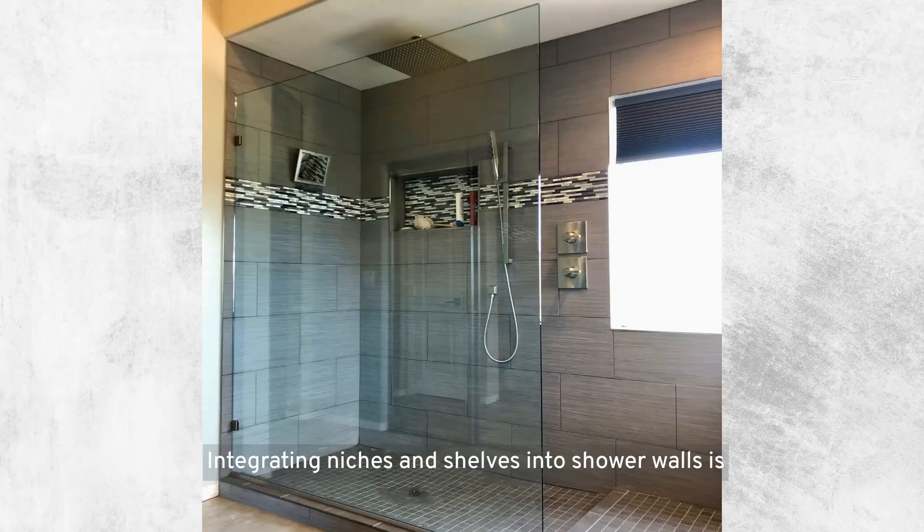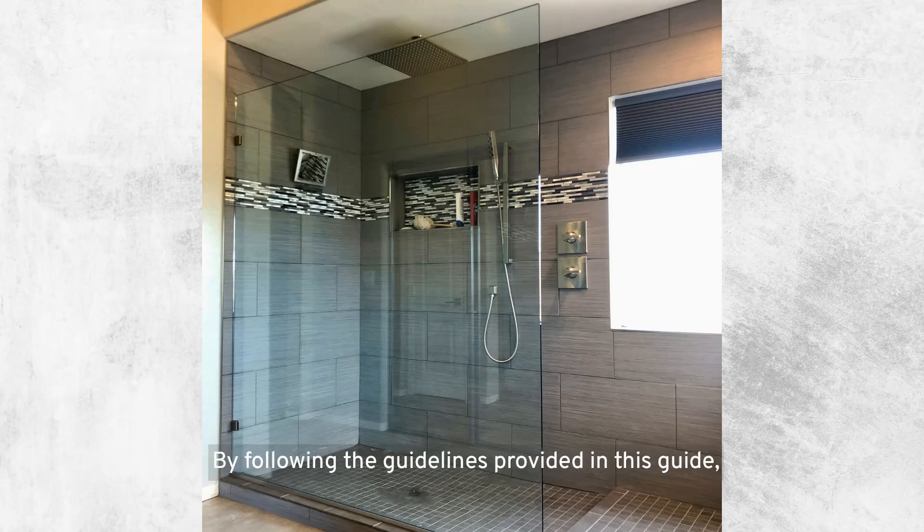Integrating niches and shelves into shower walls is a practical and stylish way to enhance the functionality and organization of your bathroom. By following the guidelines provided in this guide, you can ensure a successful installation that complements your bathroom's design and meets your storage needs. Whether you're planning a bathroom renovation or simply looking to improve your shower's functionality, adding niches and shelves is a smart and effective solution.